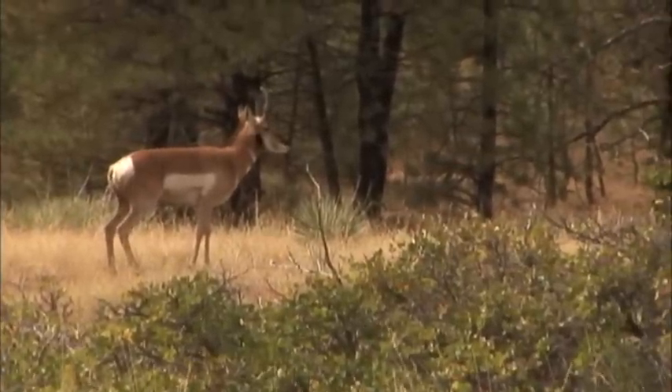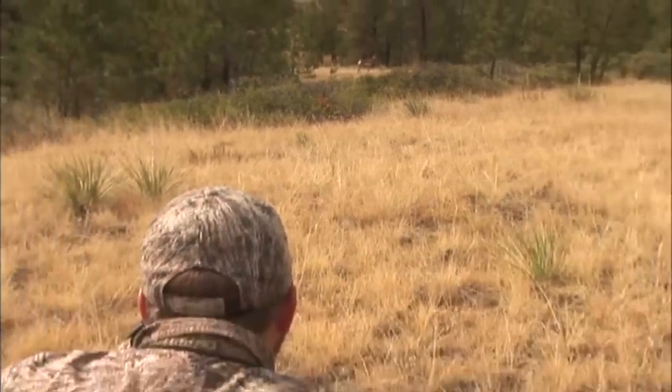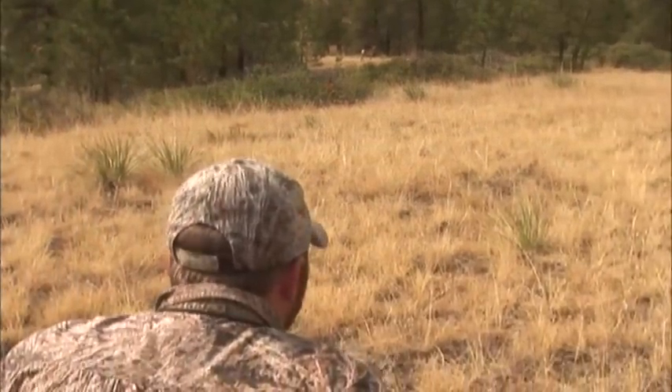Now this doesn't look like a real big buck — it's definitely not a monster antelope, but I'd say it's a good representative antelope. And just the uniqueness of this hunt, the fact that you get to hunt antelope in the timber and have so much cover — what a luxury to hunt antelope, especially when you're stalking. I'd definitely consider shooting an animal like this.